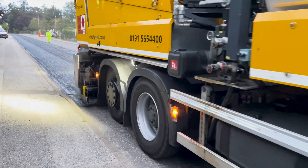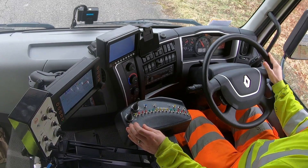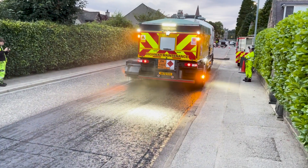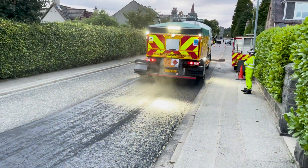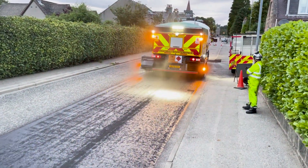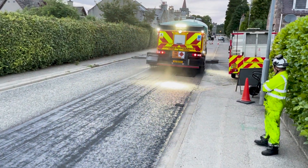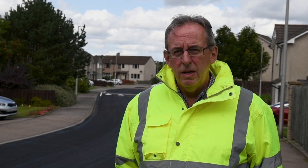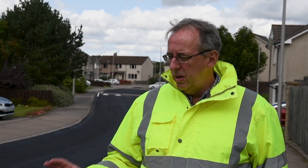Asphalt preservation is all about making sure defects do not appear and the roads do not deteriorate. It keeps a road in the current condition it's in for up to five years, so we're looking for roads that are of a reasonable condition but are just starting to show the signs of deterioration — ideal for us to go in and apply the treatment.